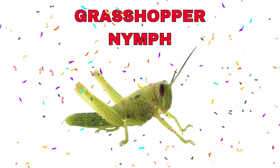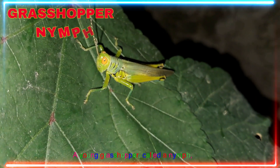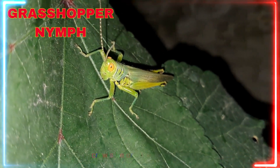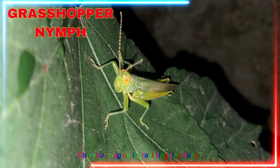Grasshopper nymph! Yay! A young grasshopper, called a nymph, crawls before it learns to jump. Can you imagine it practicing tiny hops?